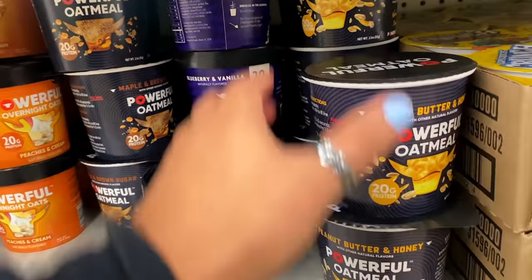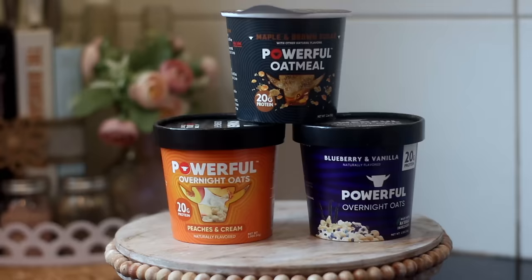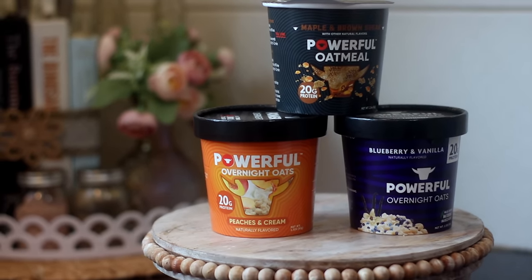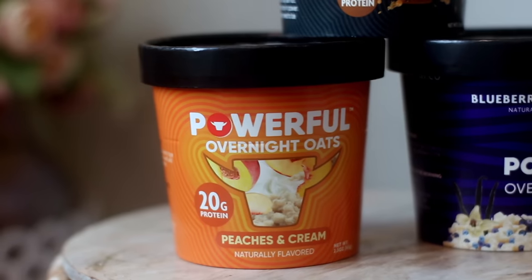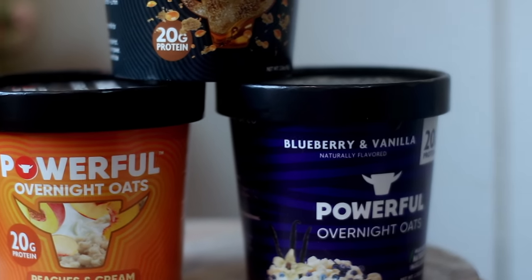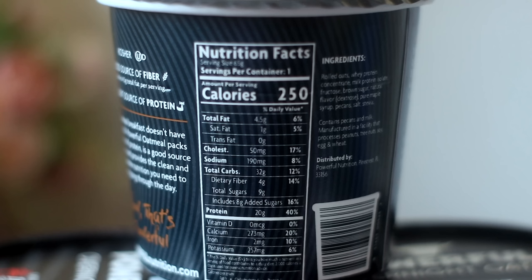I also snagged this maple brown sugar powerful oatmeal — it has 20 grams of protein, basically with protein powder inside. If you're not into that taste don't buy it because it won't taste like regular oatmeal. Personally I think having protein in the morning is good because it keeps you fuller for longer and you won't snack until lunchtime. These are more of an overnight oat — blueberry vanilla and peaches and cream. You put milk or water in, let it sit in the fridge overnight, and eat it cold the next day or heat it up.